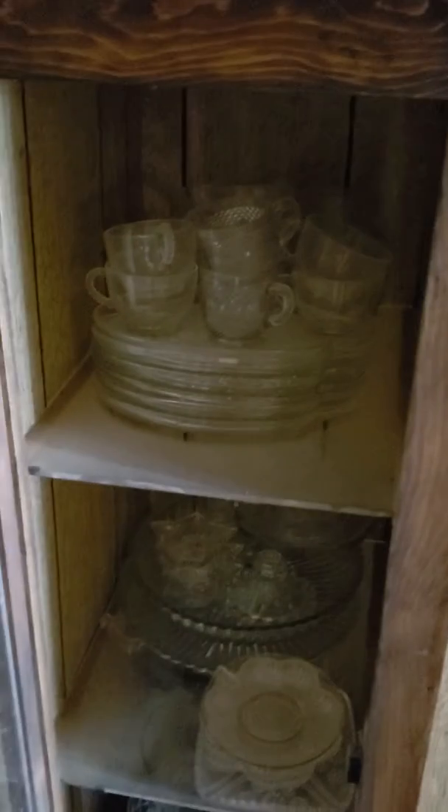There are some curios or dish racks here that have some old pieces in them. The top one looks like pine gnomes, and then the second shelf looks like it has more crystal dishware, that sort of thing.